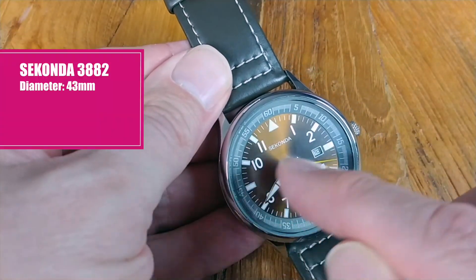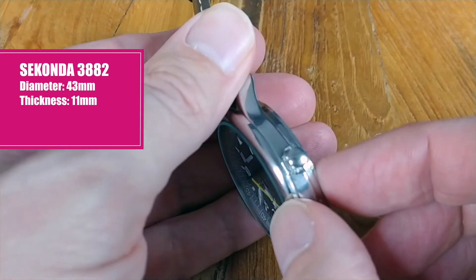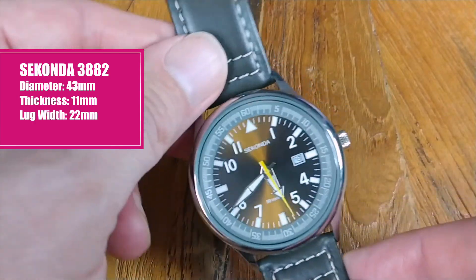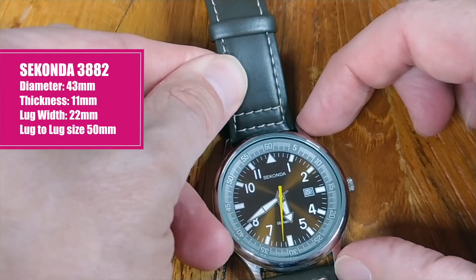Now the diameter of this watch is 43 millimeters, with a thickness of 11 millimeters. The lug width is 22 millimeters and for a lug-to-lug distance you have 50 millimeters.